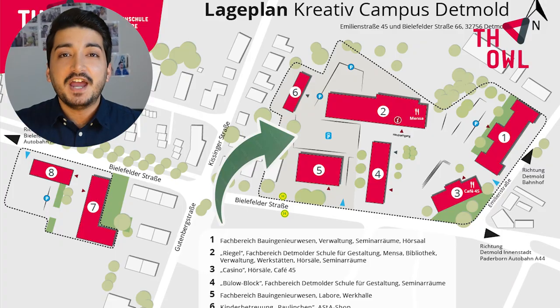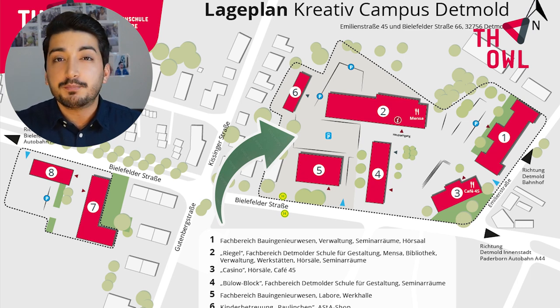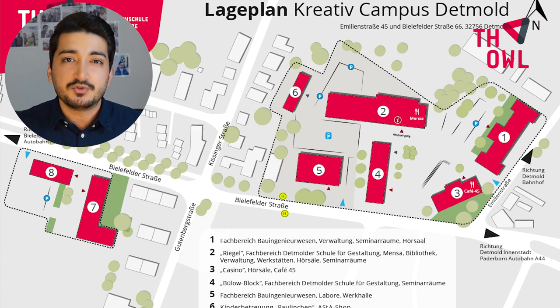Hi guys, today I want to show you the Detmull campus briefly. We have six main buildings in the campus and two more buildings for media production and the creative institute, just five minutes away in the same street, just beside the students' union.